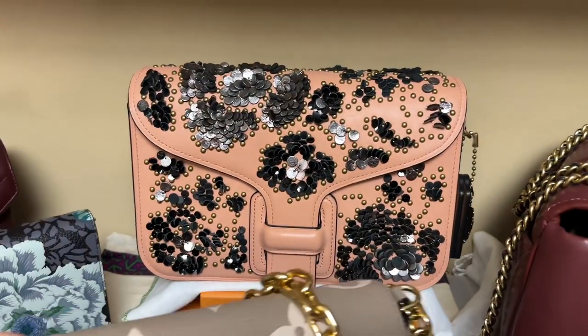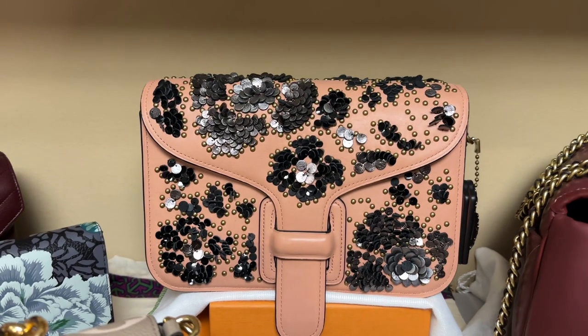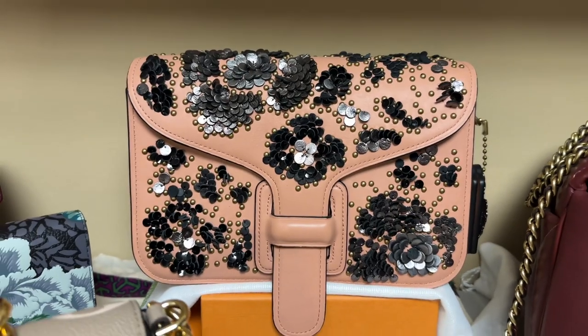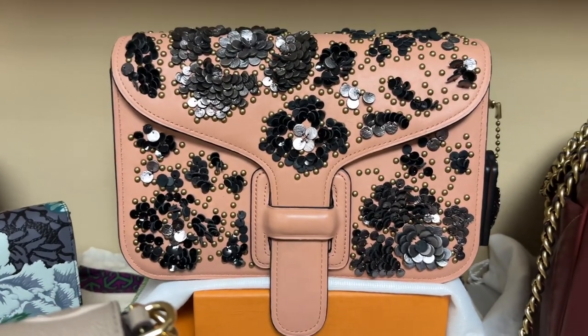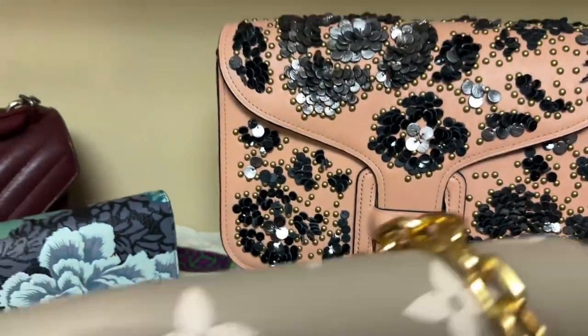Behind the Favorite is my Coach Times Rodarte leather sequins bag. This is a courier crossbody and comes with a really thick chain. I love the beadwork, rivetwork, and leather sequins on this bag — I think it is just gorgeous.